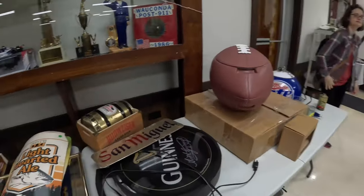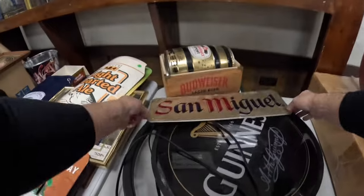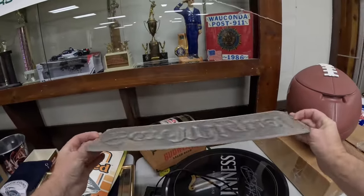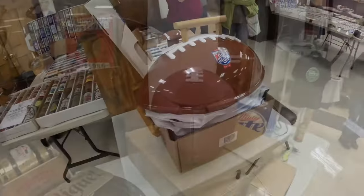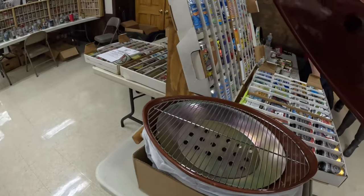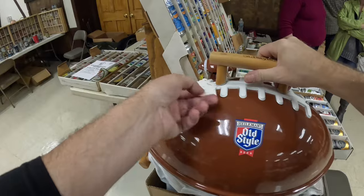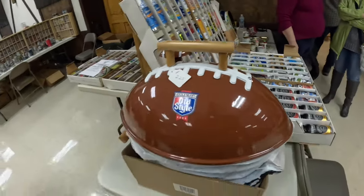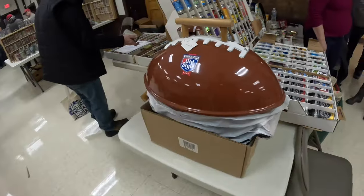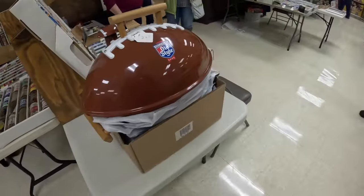Nice cool Guinness light — I bet that's rotating. San Miguel, from the Philippines. That's pretty cool. Look at this little old-style grill. He'll do better on the price — asking $225, brand new. No telling what you'll find at a beer show.